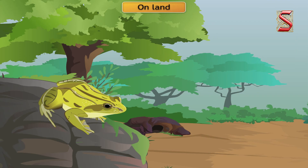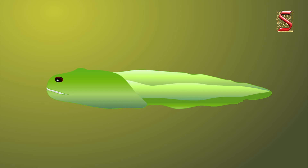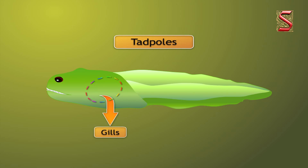On land, a frog uses its lungs and breathes like other species. However, during hibernation, when it goes underground twice a year, its moist skin takes over the function of its lungs, like that of an earthworm. In the case of baby frogs or tadpoles, there are special organs called gills, like fish, which help in breathing and taking in air dissolved in water.